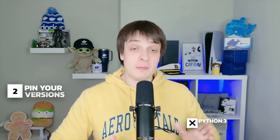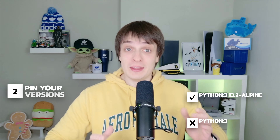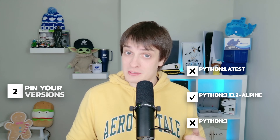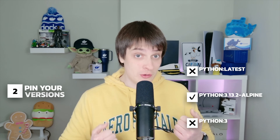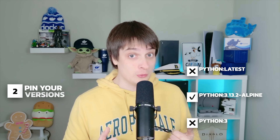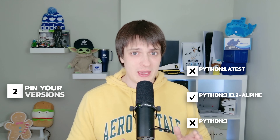When pulling an image, never just write FROM python:3. Be specific — like FROM python:3.13.2-alpine. This locks in a stable version and prevents surprises from unexpected updates or security issues. And never use 'latest' as a tag. If you pull from python:latest, you don't know what version you're getting — it could change unpredictably and break your app. Even worse, an attacker could upload a compromised image under 'latest' and your system might automatically pull it without you realizing. Always pin your versions to stay in control.